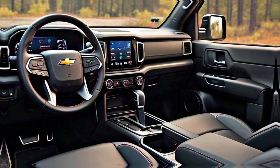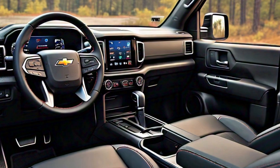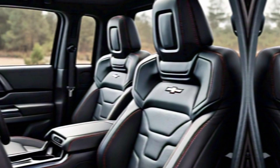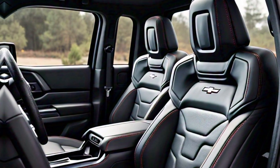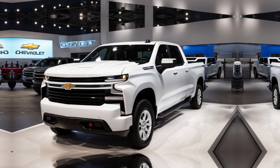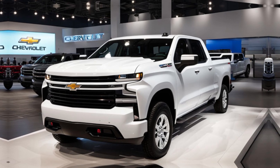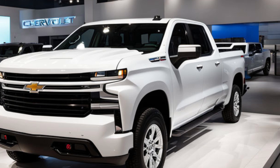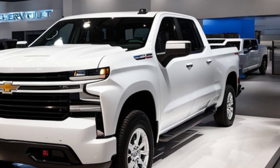The 2024 Chevrolet Silverado ZR2 is a truck built for adventure. It's comfortable on the road yet dominates off it. Whether you're hauling gear deep into the wilderness or cruising down the highway, the ZR2 is a capable companion. So if you're looking for a truck that can handle anything you throw at it, the 2024 Chevrolet Silverado ZR2 might just be your perfect match. Head down to your local Chevy dealer for a test drive and unleash the beast within.